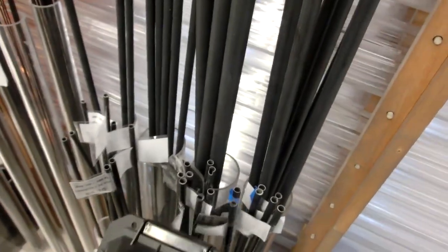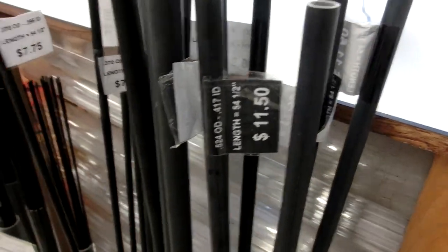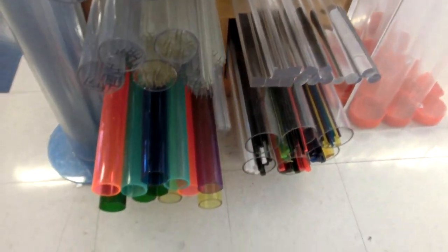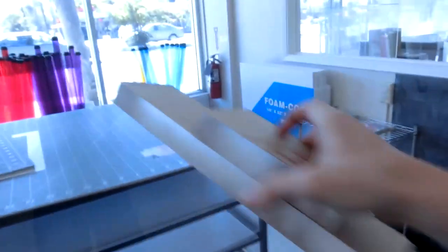Oh nice — they have really cool carbon fiber related stuff here. It's really nice; they even have tubes. We've used some of that stuff at work. I'm guessing they're really strong. Yeah, really really strong. This is six inches — yeah, I like that, it's really thick.